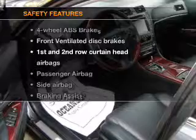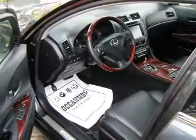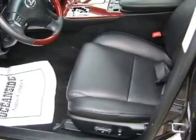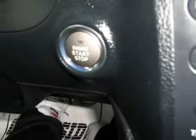And for your peace of mind, the following safety equipment is included: front ventilated disc brakes, passenger airbag, side airbag, curtain head airbags, stability control, and daytime running lights. Let us put you in the driver's seat today.